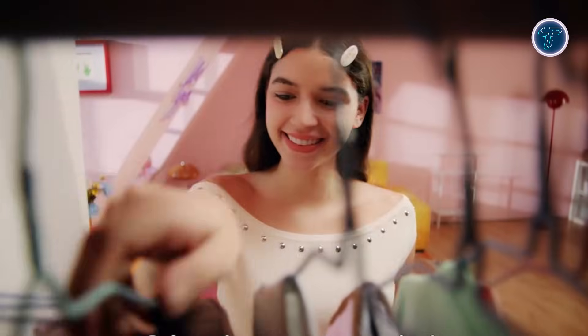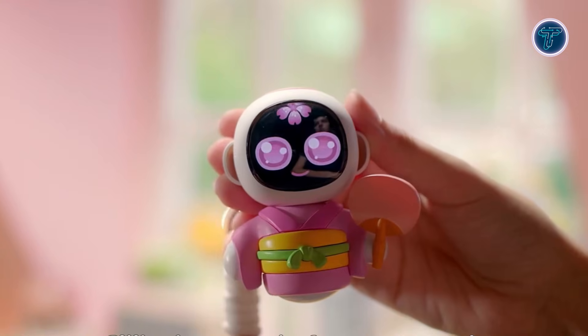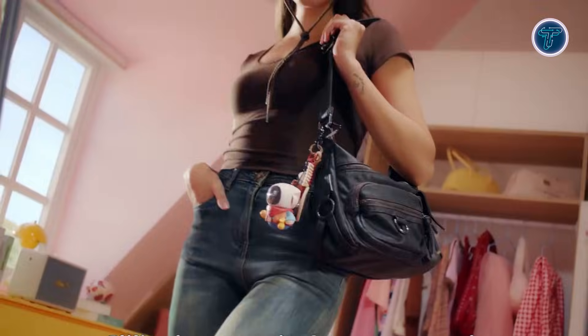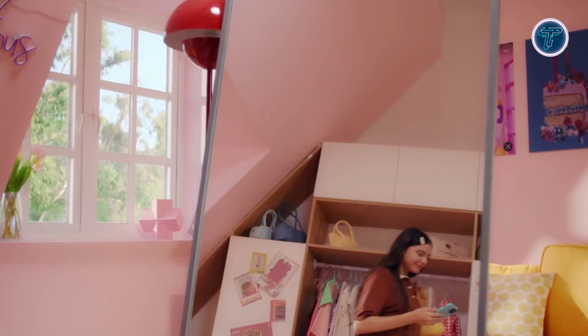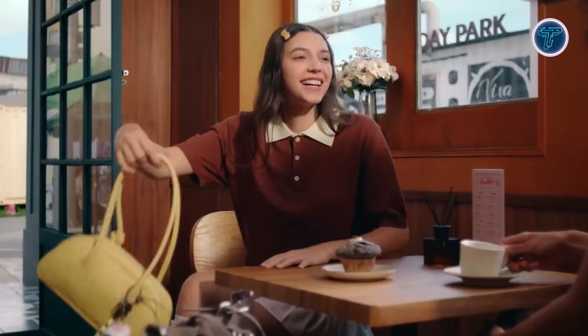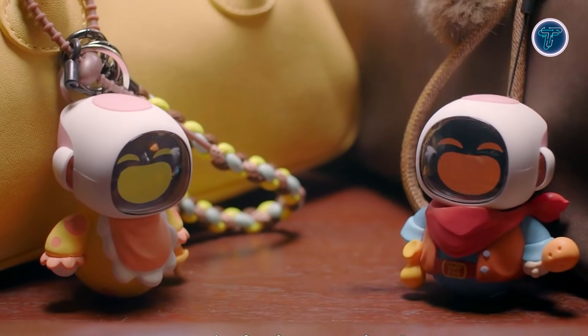When two Ilicos come close, they recognize each other and display social reactions, adding a sense of connection and character. Built to be lightweight and simple, it focuses on joy, curiosity, and everyday moments rather than productivity or automation. Ilico represents a softer side of artificial intelligence, where technology is designed to entertain, comfort, and add a touch of charm to daily life.